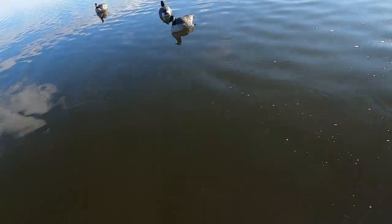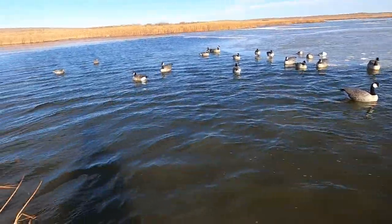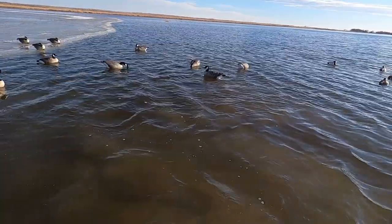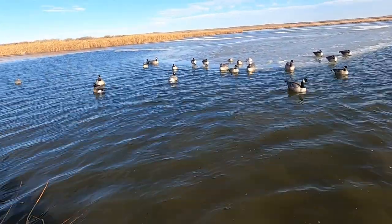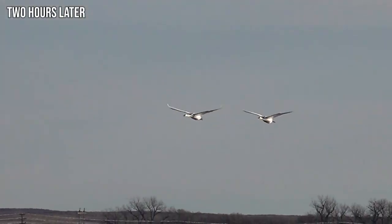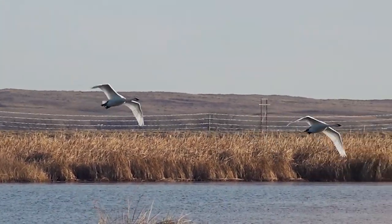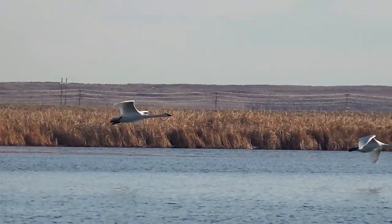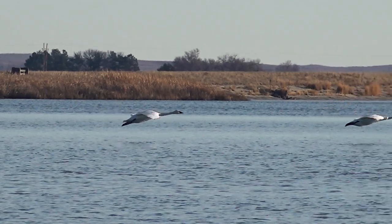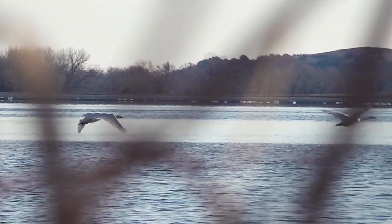I'm just throwing a few more decoys on the ice. We finally have the wind from the direction and speed they said. We finally have a decoy spread that we're originally set up for, tweaked a little bit, and trying to decoy them onto the ice.